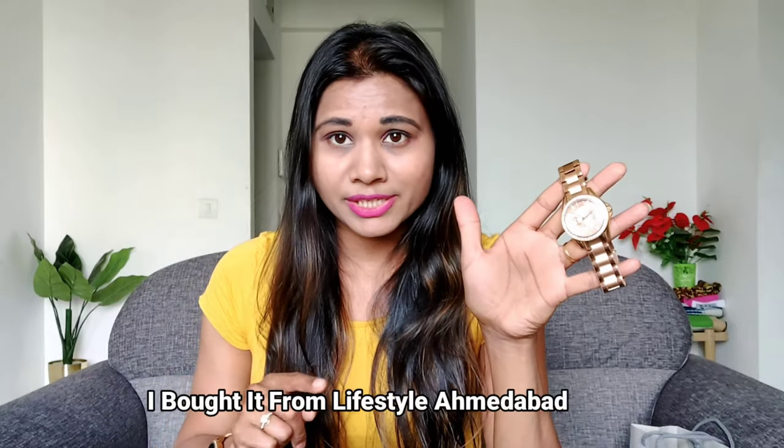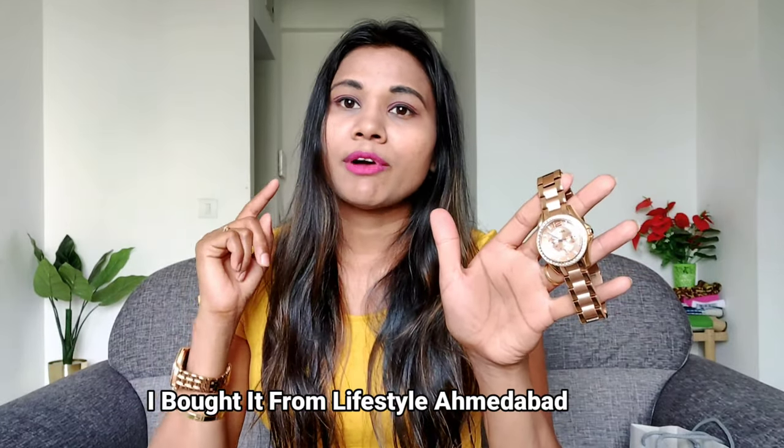It is a little light because of the lighting, but it will look good in person. I bought this watch from Fossil at the mall, from the lifestyle store. So this is a smartwatch and this is just like a trending analog watch — they are both Fossil, but I just wanted this one so I took this one.